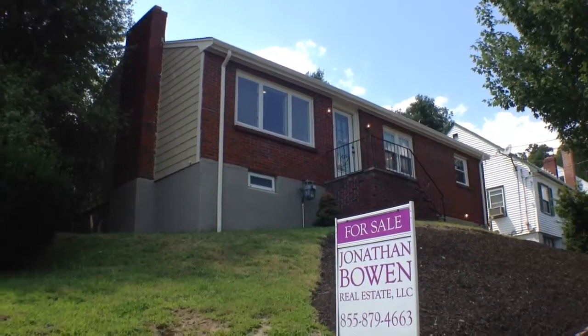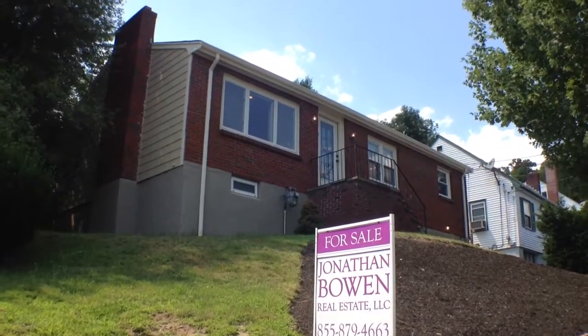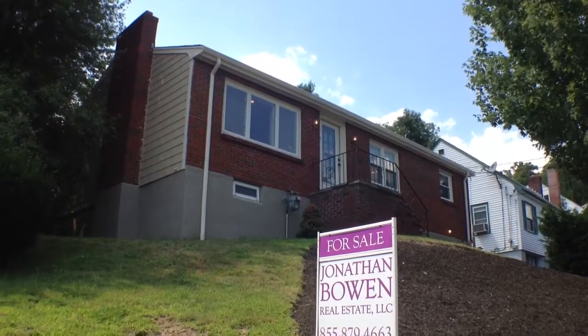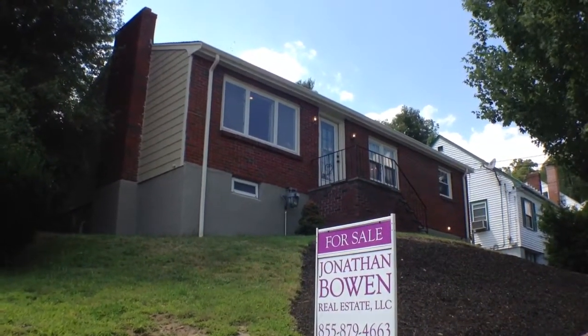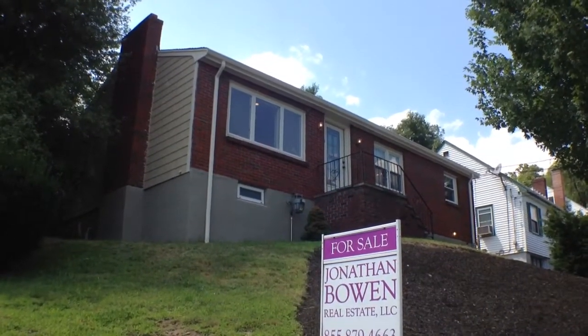Hi folks, this is Jonathan Bowen with Jonathan Bowen Real Estate LLC. You can reach me at the office at 855-879-4663, again 855-879-4663, or on the web at www.bowenboston.com — that's www.b-o-w-e-n-b-o-s-t-o-n.com.